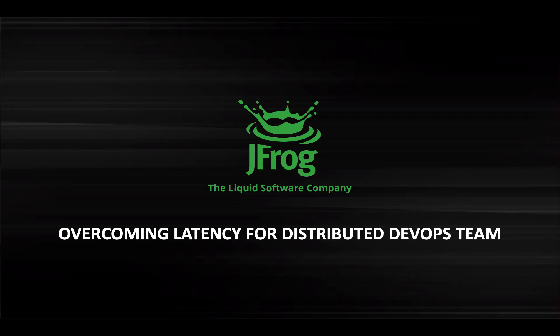Good morning, everyone. Welcome to the webinar on overcoming latency for distributed DevOps teams. Hope you all are staying safe and sane during this pandemic.